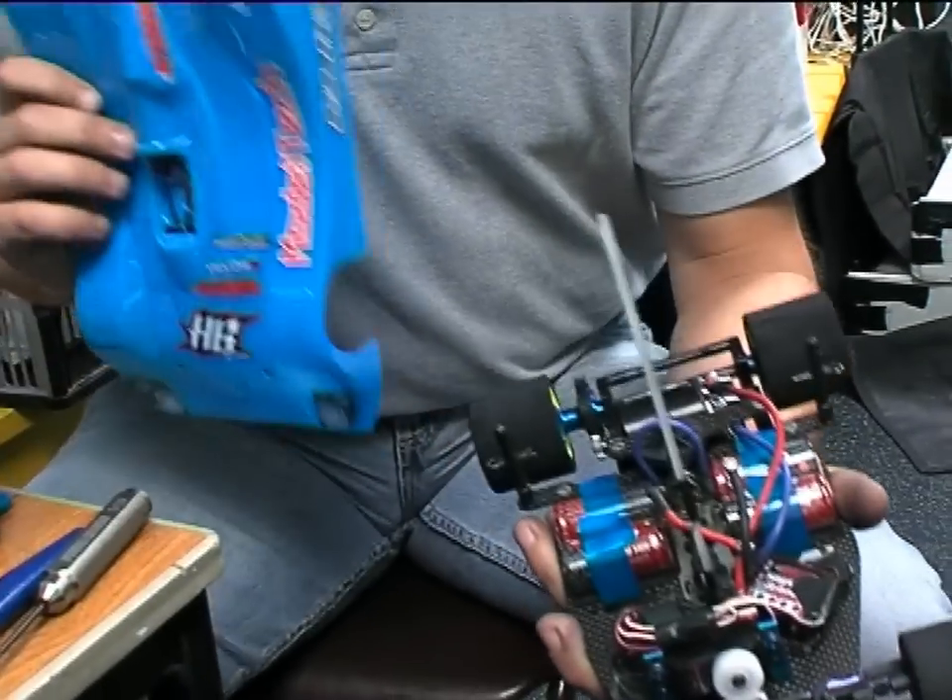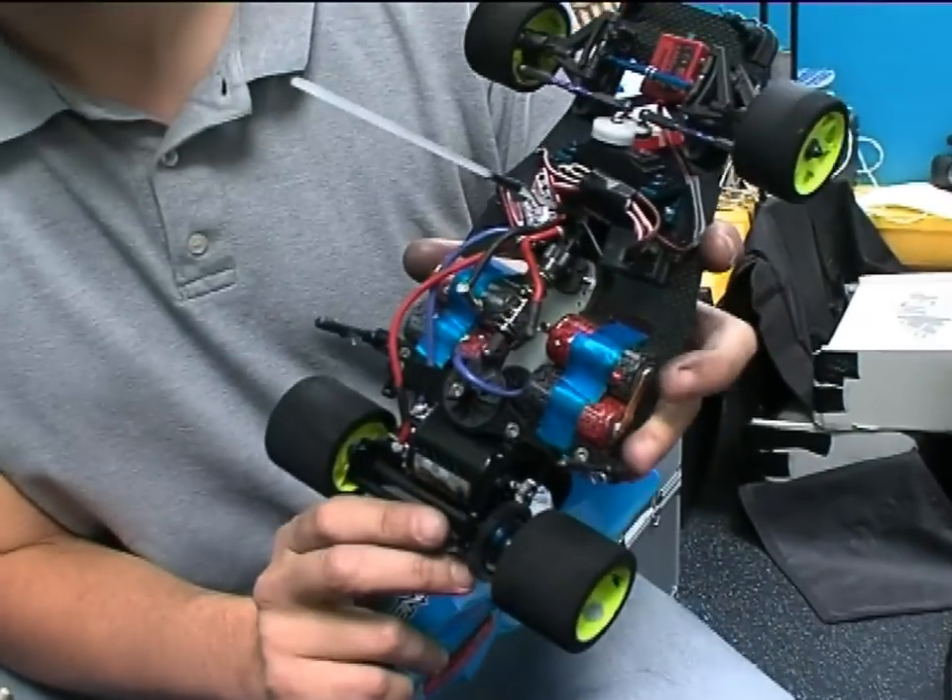To take part in any competition, you obviously need a vehicle, and once again Hot Bodies and HPR have been very kind. They lent me their latest 12th car, which is the Cyclone 12. It's what's called a T-bar car, and we'll show you some of the other cars in the pits later.